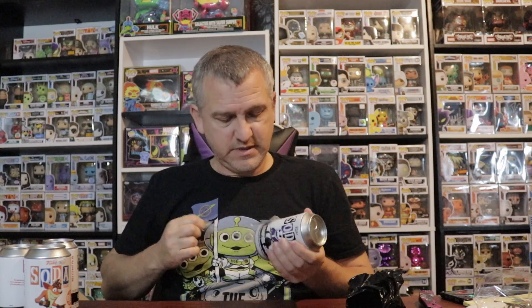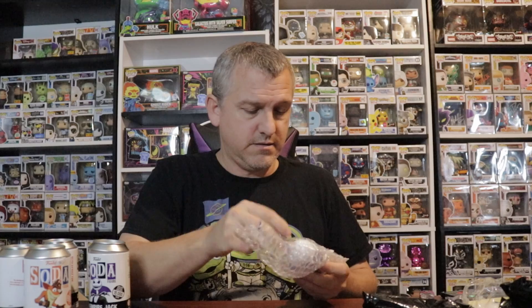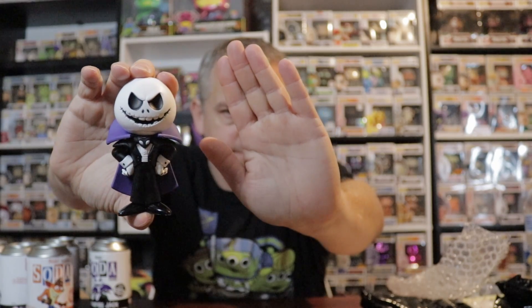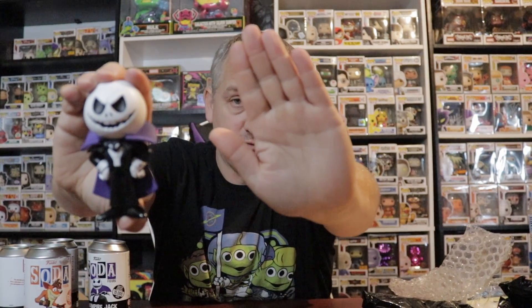Now we'll do Vampire Jack. I was hoping to get a chase out of any of them — this one, because I've been hunting for this chase. Looks like the common, which — it's a pretty cool soda though. Yep, just a common, one in 12,500.